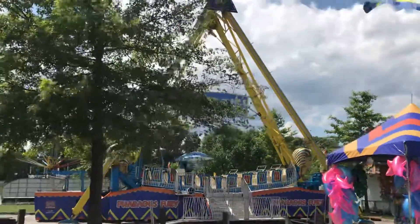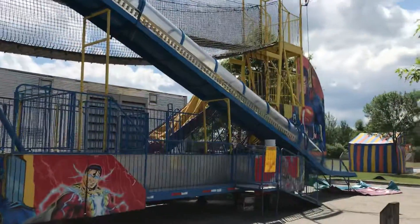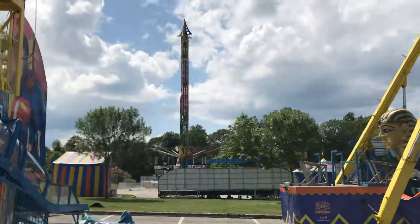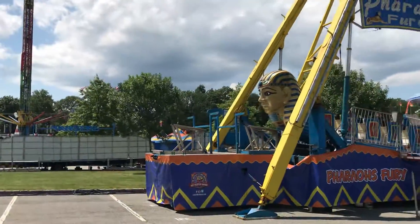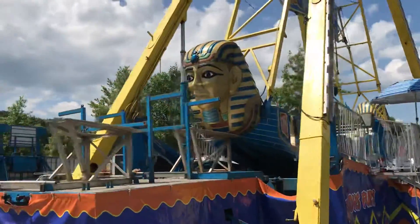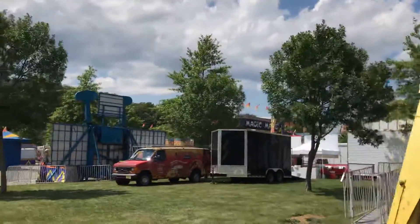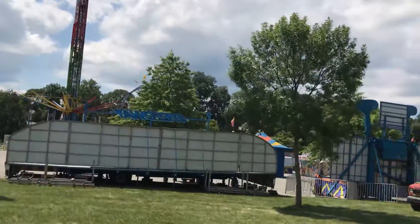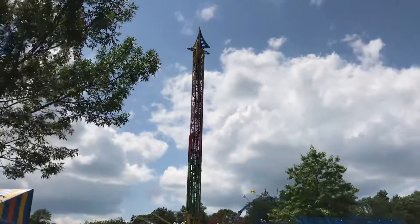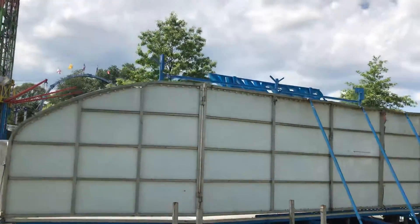I miss the Sea Dragon — it's so much prettier. Oh, they got a Zamperla Air Race. Sentry Wheel. Malthus Rise. Speedway Kitty Whip.